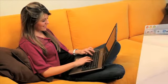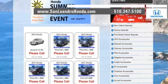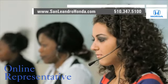Visit our virtual dealership at www.sanleandrohonda.com. While you're there, check out our Bay Area Honda clearance. Speak to an online representative to answer your questions now.